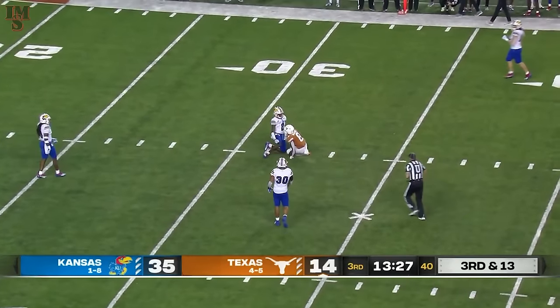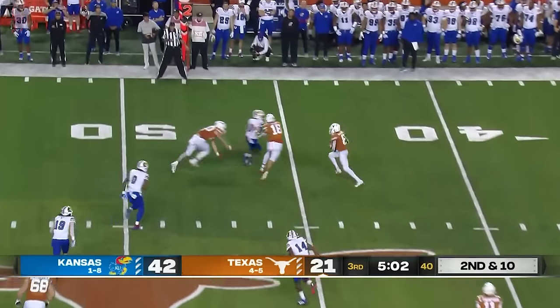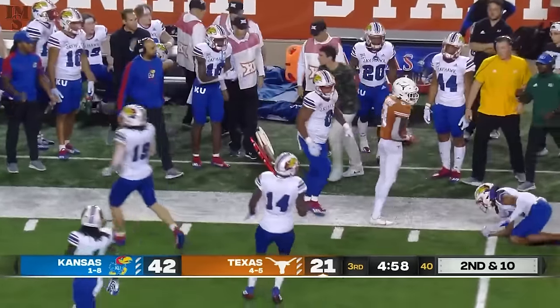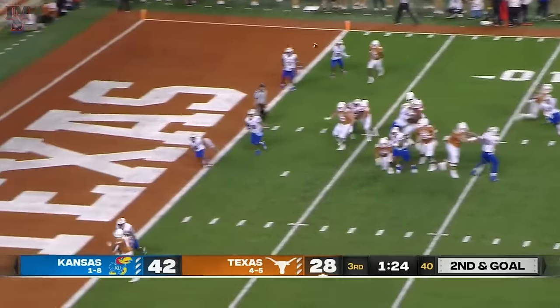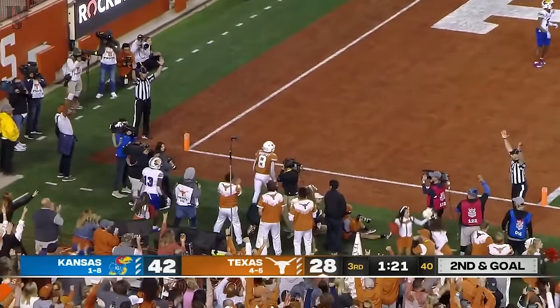Brooks on the field at running back. Worthy gets the screen and takes off into Kansas territory. Thompson — fade — Worthy. Touchdown!